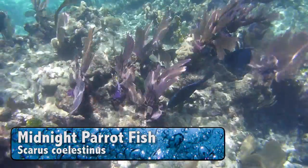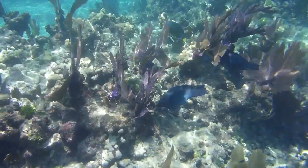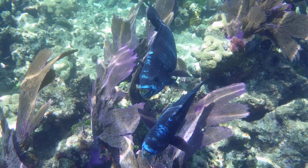There's a midnight parrotfish. These fish are beautiful. Parrotfish eat algae which helps the coral reef, and undigested pieces of coral are pooped out as sand.